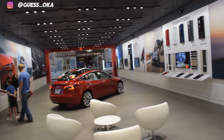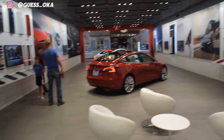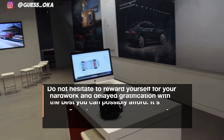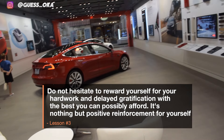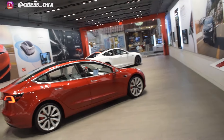In the meantime, I'll be saving up the money and investing it smartly and managing it correctly. And that's the third and final lesson of the story: do not hesitate to reward yourself for your hard work and delayed gratification with the best you can possibly afford. It's nothing but positive reinforcement for yourself. Now, some of you might be asking yourselves, how in the world is this guy able to afford the Tesla Model 3?